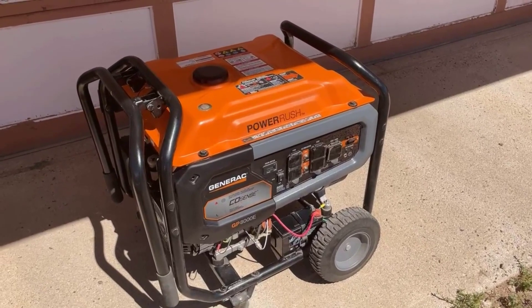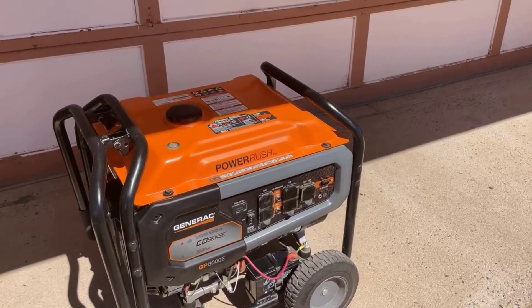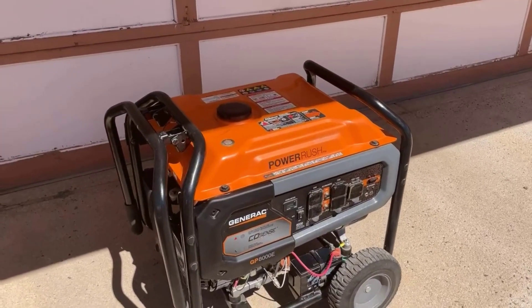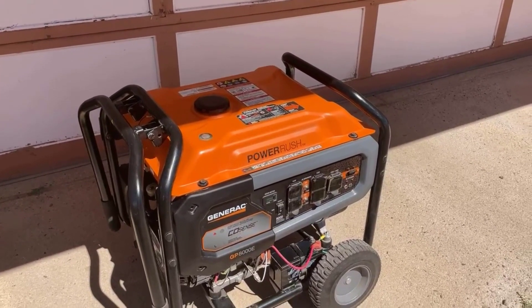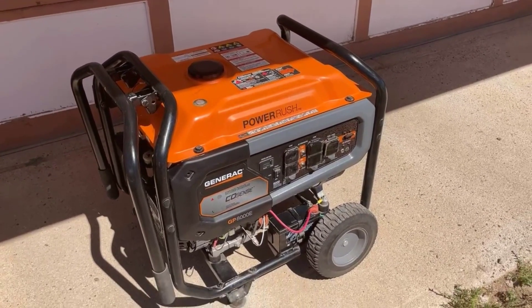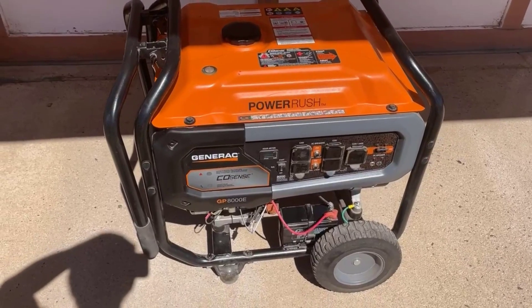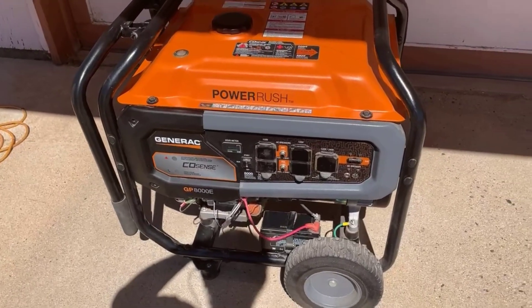5. Trusted and Reliable Power Solution. Generac is a well-known and trusted brand in the generator industry, renowned for producing dependable power solutions. This portable gas generator lives up to Generac's reputation, providing users with a reliable power source whenever they need it. This trustworthiness is especially crucial during emergencies and power disruptions.